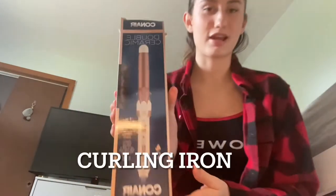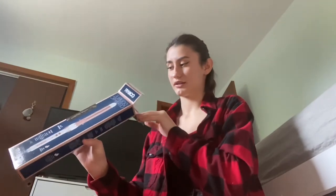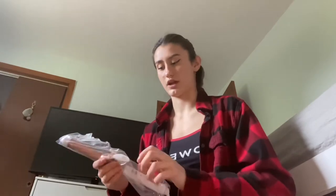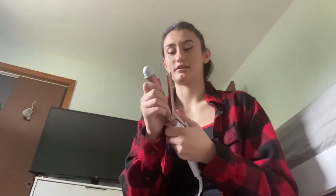The next item is this curling iron, which I've been wanting to buy for a really long time. I just can't curl my hair by doing braids because it takes forever since my hair is really long. Now I do have a curling iron so I'm going to curl my hair with this.